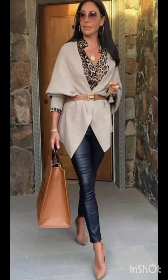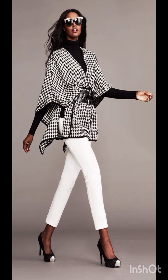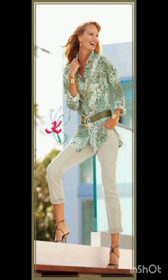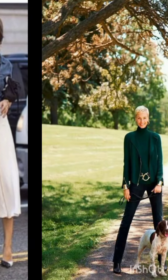Street style dress is characterized by a mix of casual, urban and often eclectic fashion. It draws inspiration from everyday wear, incorporating elements like graphic tees, sneakers, denim, hoodies and statement accessories. Street style allows for self-expression.